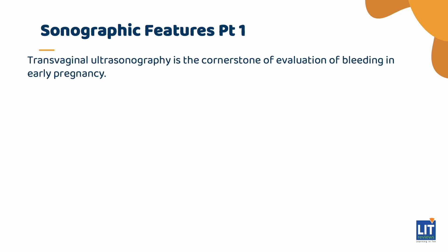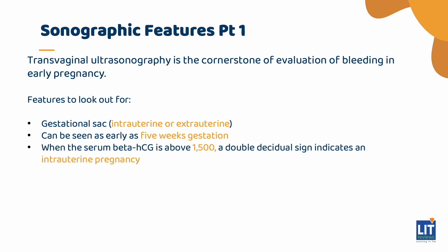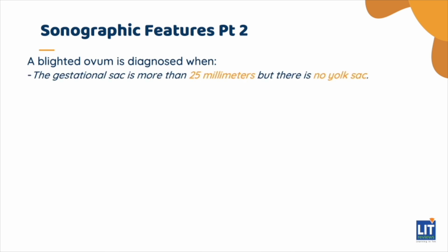Transvaginal ultrasonography is the cornerstone of evaluation of bleeding in early pregnancy. Features to look out for include a gestational sac, which may be intrauterine or extrauterine. This can be seen as early as 5 weeks gestation, usually when the serum beta-HCG is above 1500. A double-decidual sign indicates an intrauterine pregnancy, and the rate of increase of the gestational sac size is 1.2 millimeters per day. The yolk sac is usually visualized within 5 to 6 weeks gestation and disappears by 10 weeks. A blighted ovum is diagnosed when the gestational sac is more than 25 millimeters but there is no yolk sac.